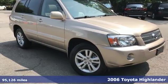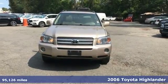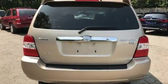Here's a 2006 Toyota Highlander Hybrid — the hybrid that still gives you what you want from an SUV. Standard equipment includes keyless entry, heated mirrors, and alloy wheels. It also has power windows and locks, and stability and traction control.